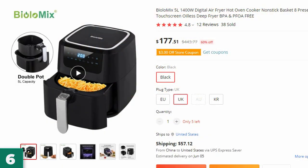Number 6: the Biolomix 5L 1400W Digital Air Fryer. This air fryer is here with 60% price off — now you can get it at around $177.